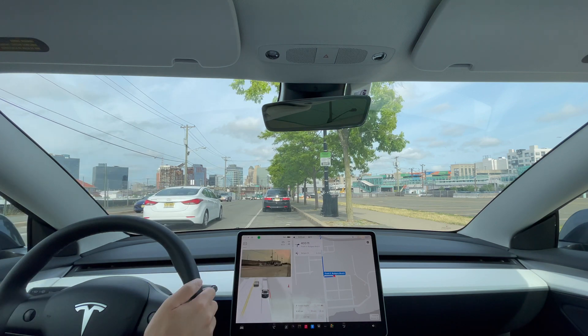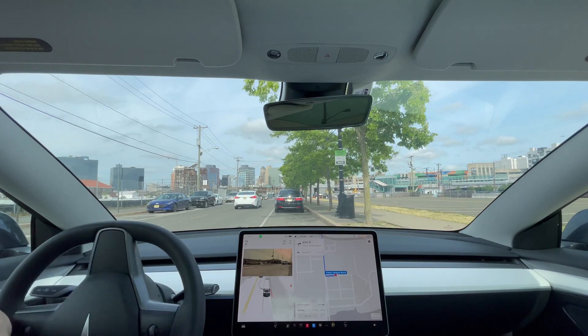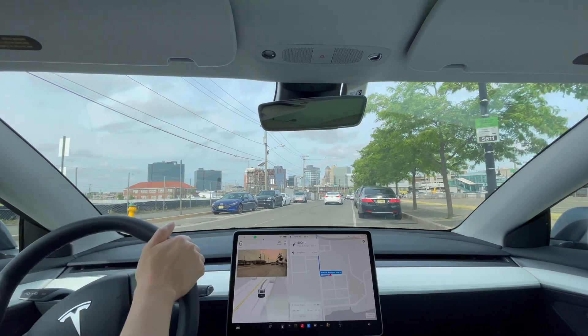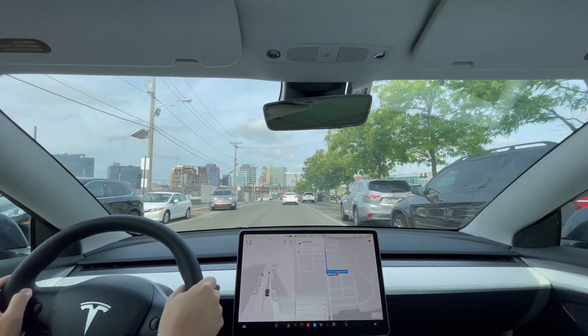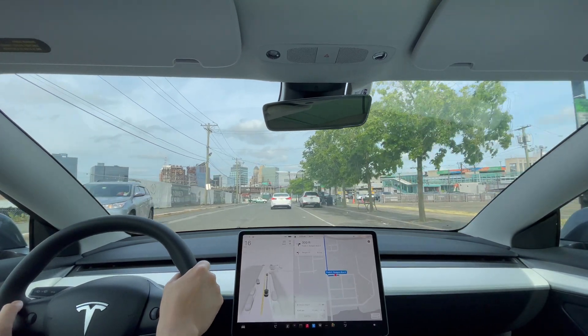Hi everyone! Thanks for joining me for a Tesla FSD beta video. Here we have a clip on how the car will react to the morning rush hour traffic.